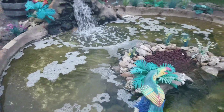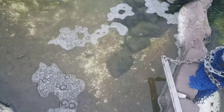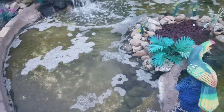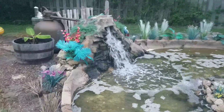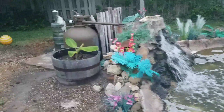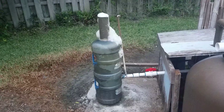Y'all can choose to do it the expensive way — that's up to you. Me, I can't afford it. I can't afford to do it the expensive way, that's why I've done everything you see here 100% myself — except for the pump and that filter, and I'm not even using that filter, it's on bypass. I mean, my skimmer I built myself.